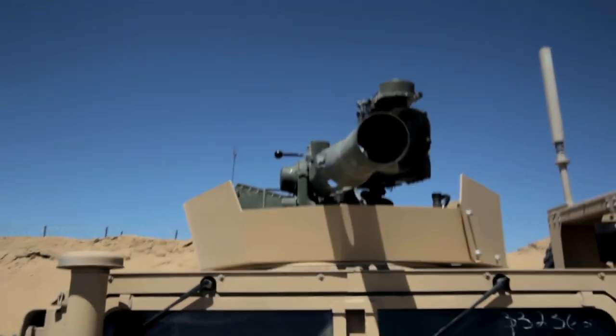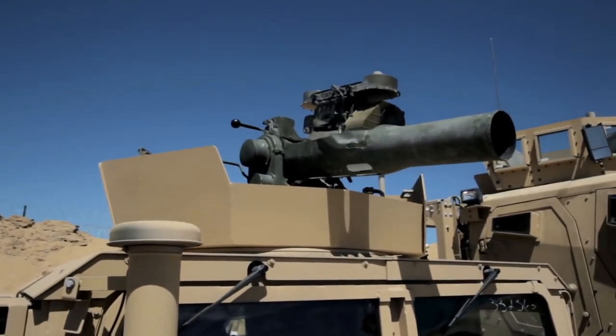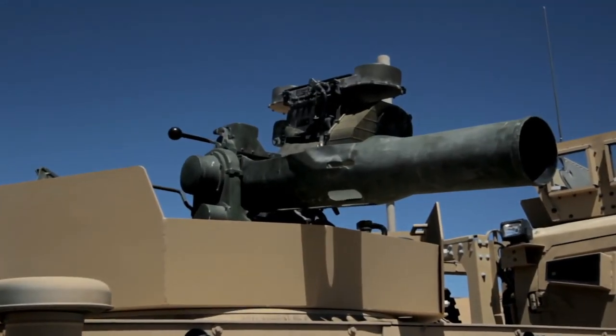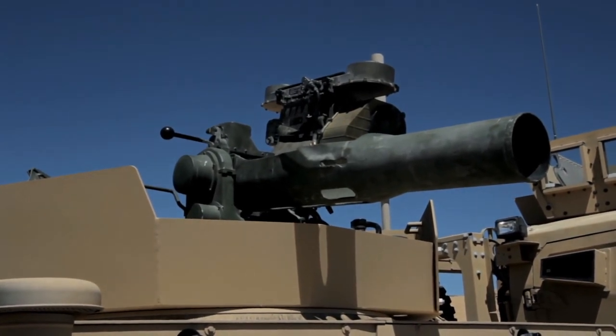This is an M40A1 Sabre anti-tank missile system. We can hit targets moving laterally at 45 to 50 miles an hour in front of us at about 3,500 meters, and have about a 95% hit ratio every time.